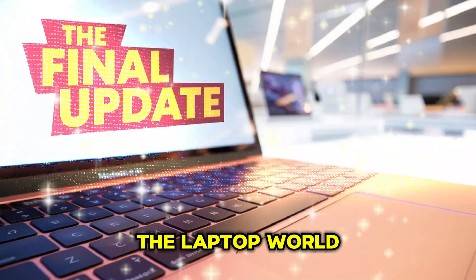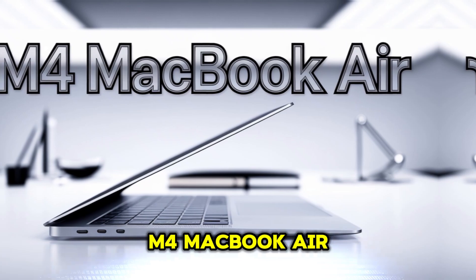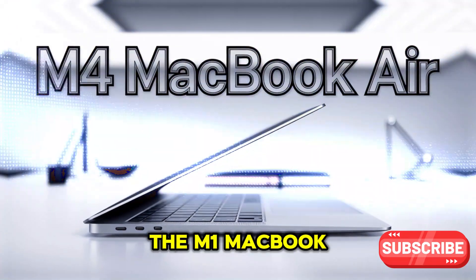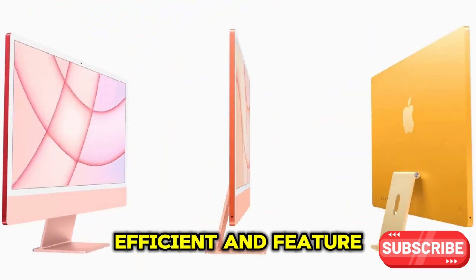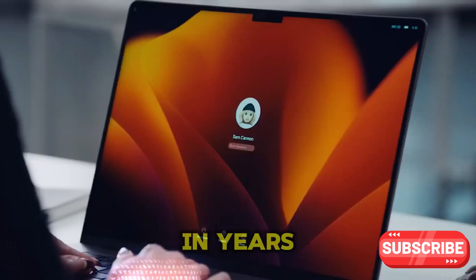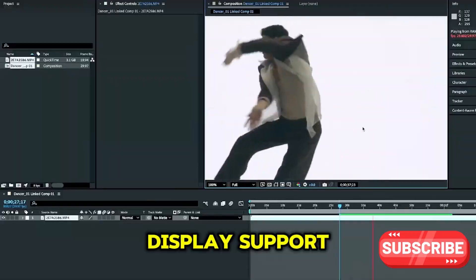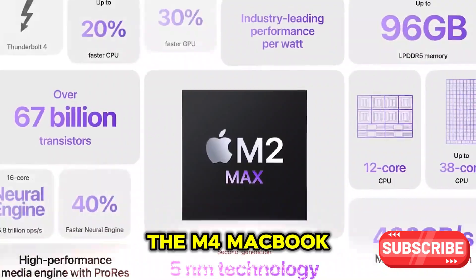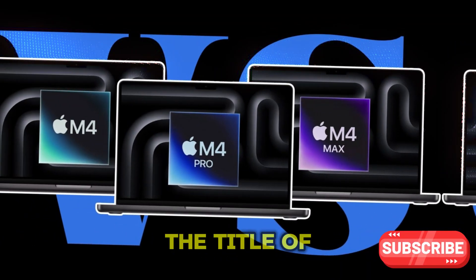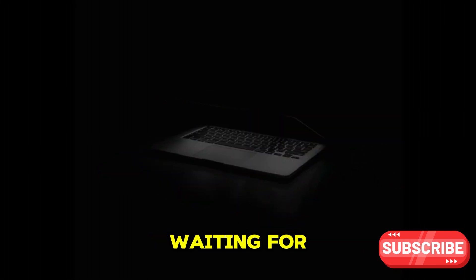Apple is about to shake up the laptop world again, and this time it's with the M4 MacBook Air. If you thought the M1 MacBook Air was a game changer, get ready, because this is the most powerful, efficient, and feature-packed MacBook Air in years. From major performance gains to better external display support, potential design changes, and insane battery life, the M4 MacBook Air could easily reclaim the title of Best Value Laptop. Let's dive into why this is the MacBook Air upgrade we've all been waiting for.